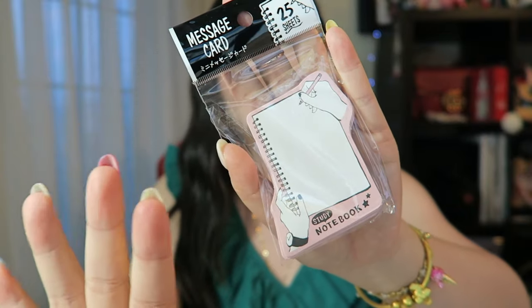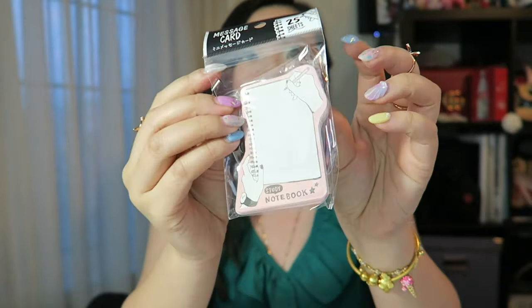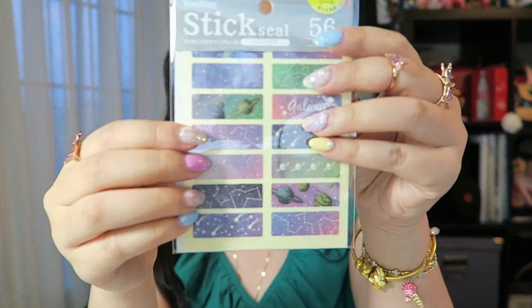The first deco planner item is these journaling cards. They have a whole stack of really cute fashionable journaling cards. This first one has a kind of hands-on-notepad design — very cute. These are individual cards, perfect for inside your agenda or as little notes. It says 'study notebook,' really cute, so you can put little memos or write down assignments. It was only two dollars.